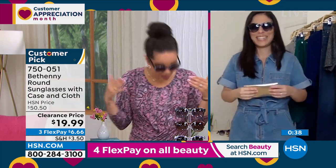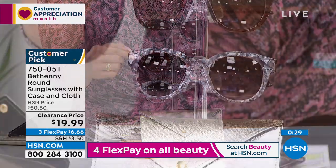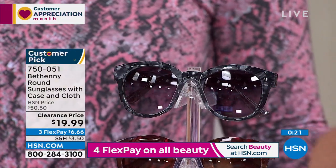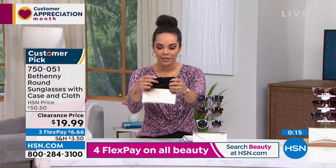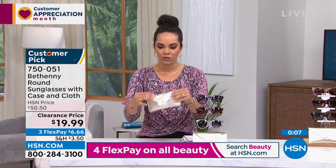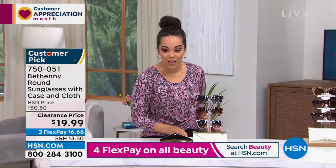The ones I have are called silver. Here it is in brown, and the one above — I called it black but it's actually gray. It's already a customer pick with 4.2 stars. You get the really cute case with the cloth built inside. I love that the case is flat — not big and bulky. If you want to put a couple of cards in there you can. Item number 750051.